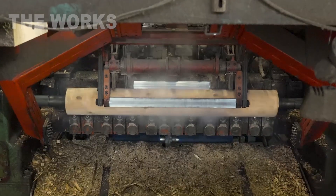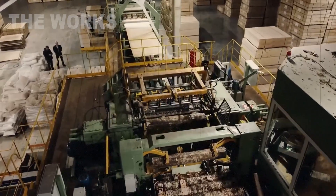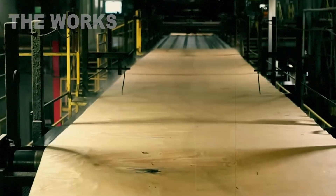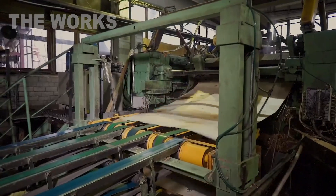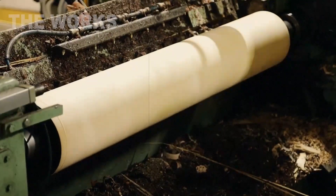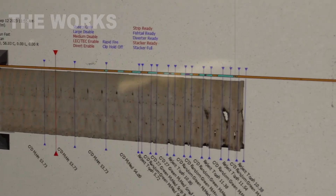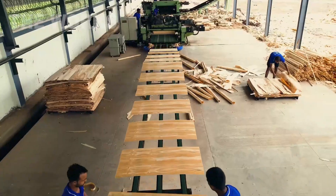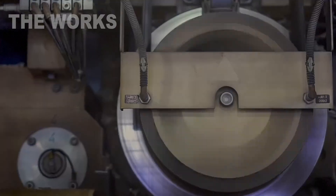The heart of the entire plywood production process is the peeling lathe. This is where something incredible happens. The prepared log, clamped at both ends, begins to rotate at a huge speed around its axis. A long, razor-sharp knife is slowly brought towards it. As it cuts into the wood, it begins to peel off not shavings, but a continuous, seamless ribbon just one or two millimeters thick. It's like unrolling a giant roll of paper towels — the machine literally unrolls the trunk like a scroll of ancient papyrus, turning a three-dimensional cylinder into a flat, long ribbon. This ribbon is called veneer.